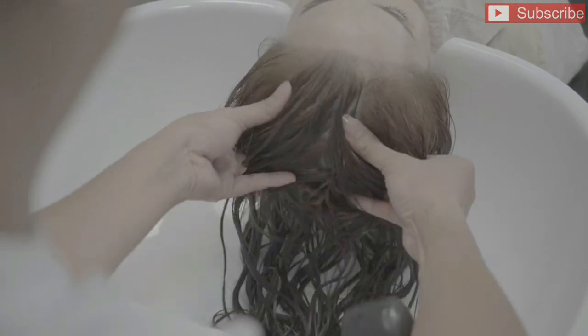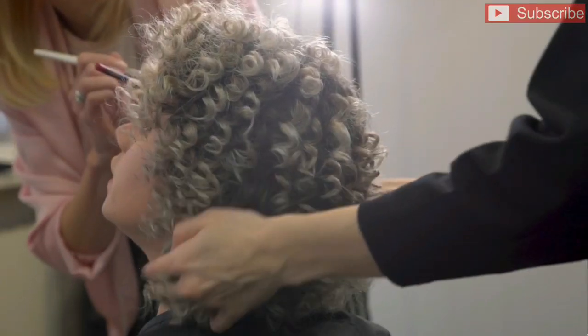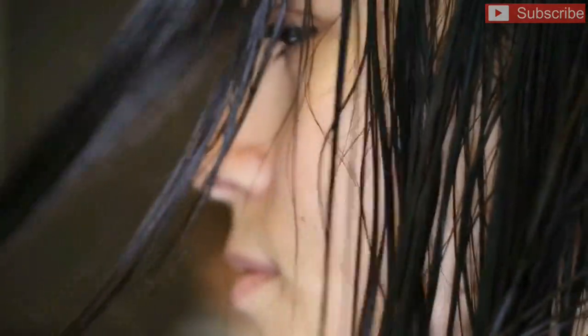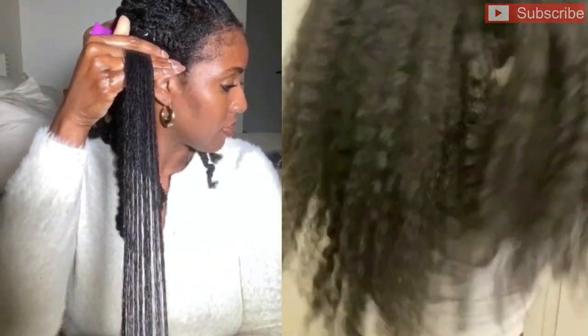Cocoa butter's intense moisturizing abilities can prevent your hair follicles from drying up. Massaging your scalp with cocoa butter keeps your scalp healthy and your hair roots nourished. Since cocoa butter is rich in vitamin E and other antioxidants, it serves as an excellent hair rejuvenator. It fights free radical hair damage that leads to hair loss and premature hair graying. The healing nature of this butter repairs damaged hair and adds volume to dull and thin hair.